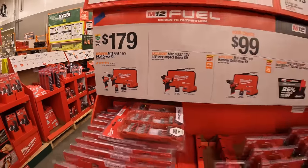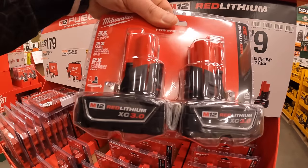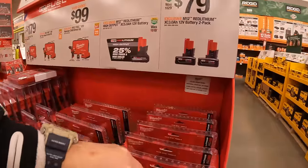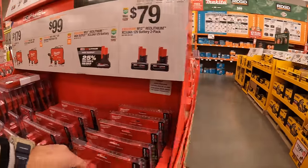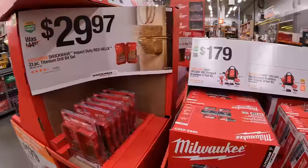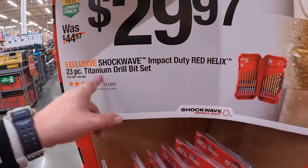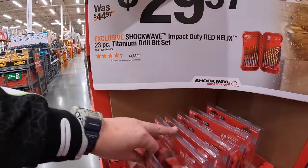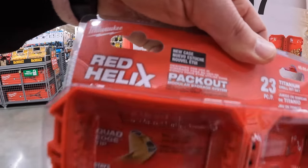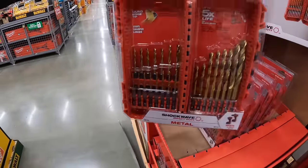Or $79 for two 3 amp-hour batteries. Moving on: $29.97 for the Shockwave Impact Duty Red Helix 23-piece titanium drill bit set — it fits in your Packout unit and also fits in your impact driver.